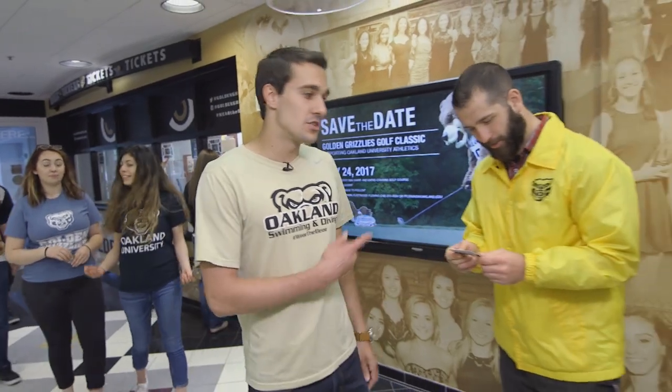Your GrizzCard is your ticket to athletic events on campus. Show your GrizzCard on game day to cheer on your Golden Grizzlies.